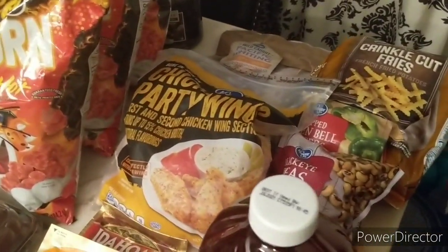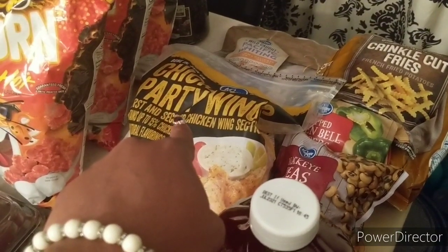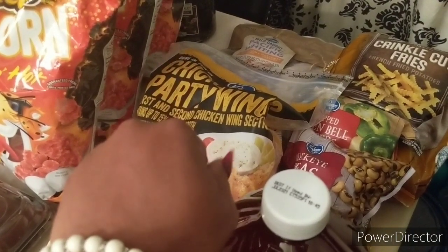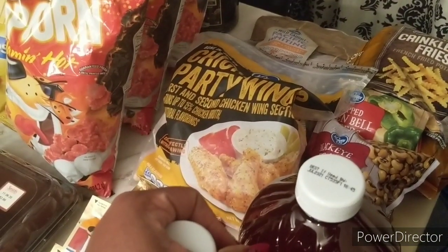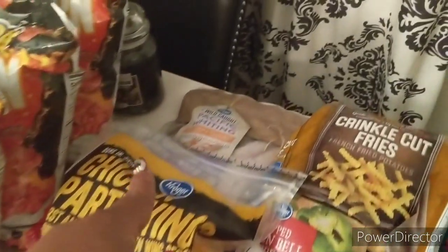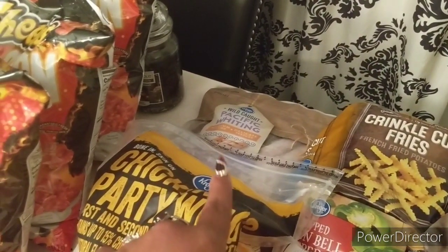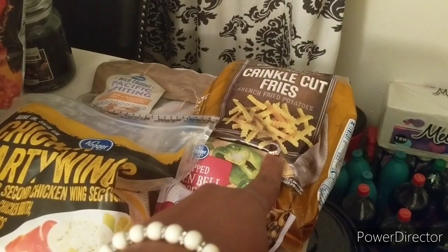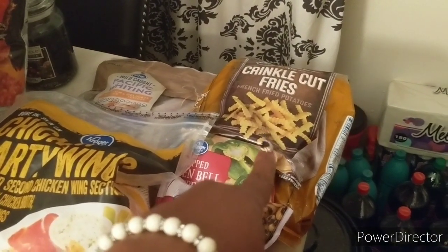I got the Kroger brand party wings — wings here in Vegas are always so high, this bag was $7.99. I prefer full wings but that's the best I could do. Under that is a bag of whiting — I was looking for catfish but they didn't have it, so I got whiting on sale for $7.99. Then I got Kroger brand crinkle cut fries on sale three for five — a dollar 67 each. I did use a 40-cents-off-one bag of Kroger fries best customer bonus coupon.